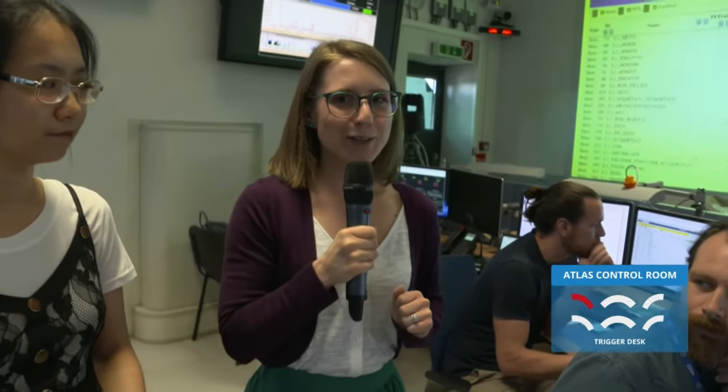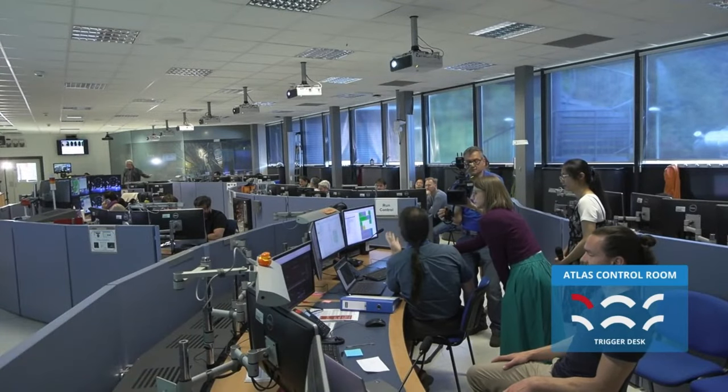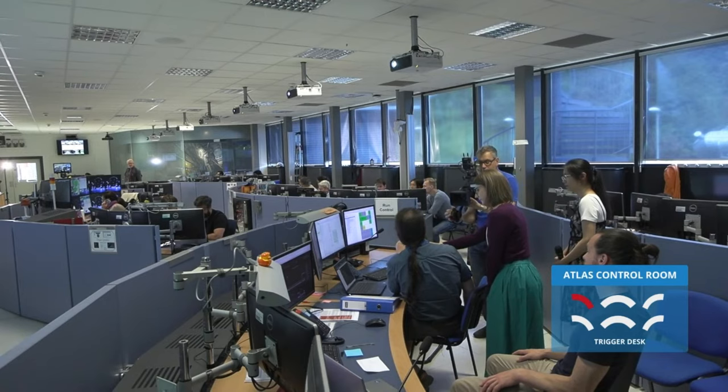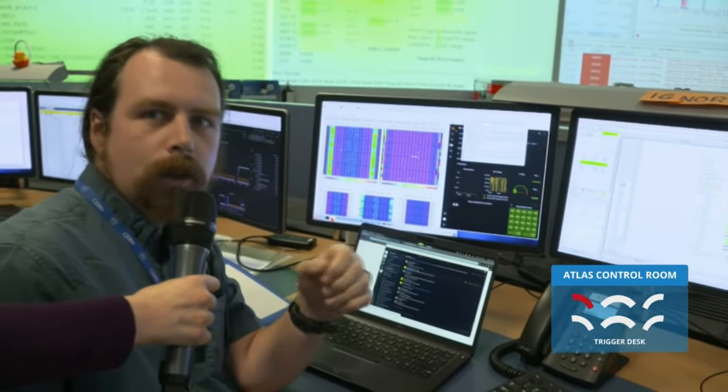Now we want to know a little bit more about the level one system. We have one of our level one trigger experts here — Rhys from level one Calo. The level one Calo is the level one calorimeter trigger. We use the calorimeter information to try and do this first pass of cutting down the data, from the 40 MHz of the LHC collisions down to 100,000 times a second that we can ship to the higher level trigger. We use the energy deposition information and have about 7,000 channels which we're looking at in real time, searching for interesting clusters of energy in the detector and selecting those events for being saved.